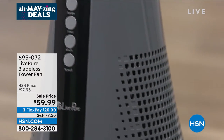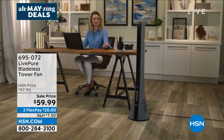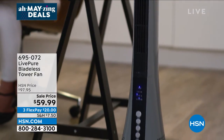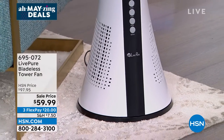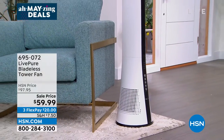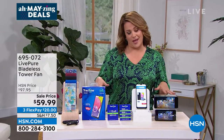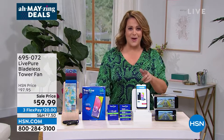It delivers a comforting, relaxing breeze with different modes. If you like it strong and powerful, you can do that. If you want to mimic an outdoor breeze, it'll do that too — it oscillates. Typically $97.95, we've got it at $59.99. Three flex pay means you're only paying the first $20 with shipping. I only have 800 of those in the final two colors.